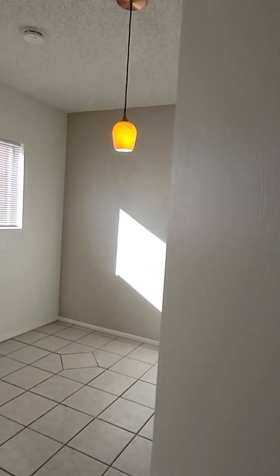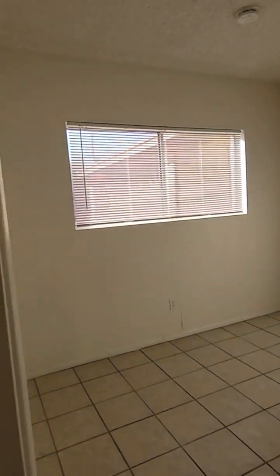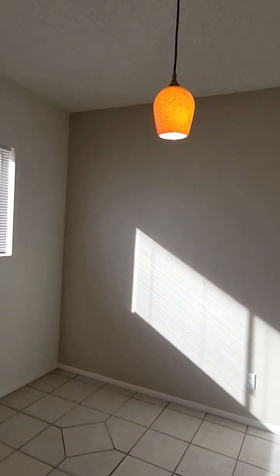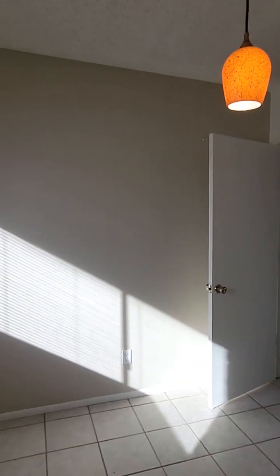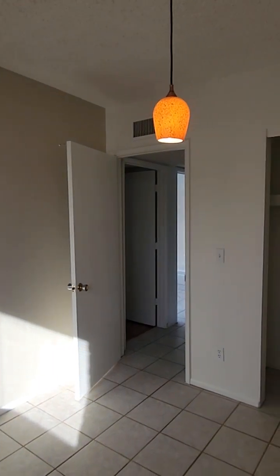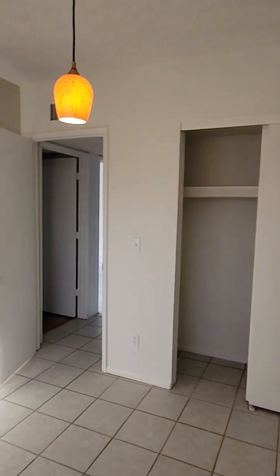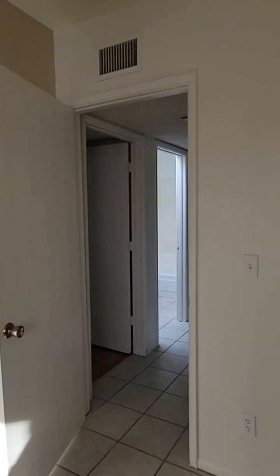Large closet right here. And when you enter, immediately to your left is bedroom number one. This door right here leads to the entry, but we're going to go ahead and go through this door over here to the next bedroom.